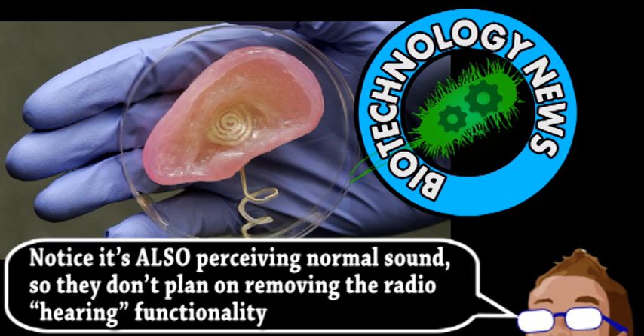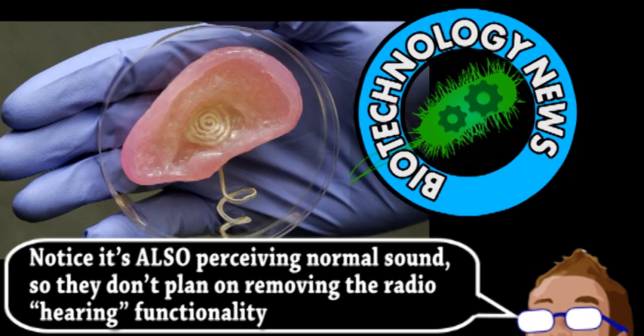It may be a while to fully develop, but it's still exciting news for the hearing-impaired and transhumanists alike. How they created this bionic ear is a good model for future integration of biology and electronics.